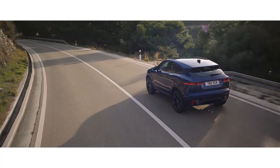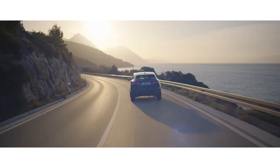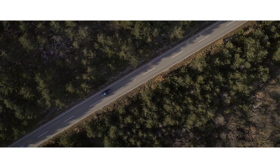The compact performance SUV that's spacious, practical and connected. The new E-PACE, from Jaguar.